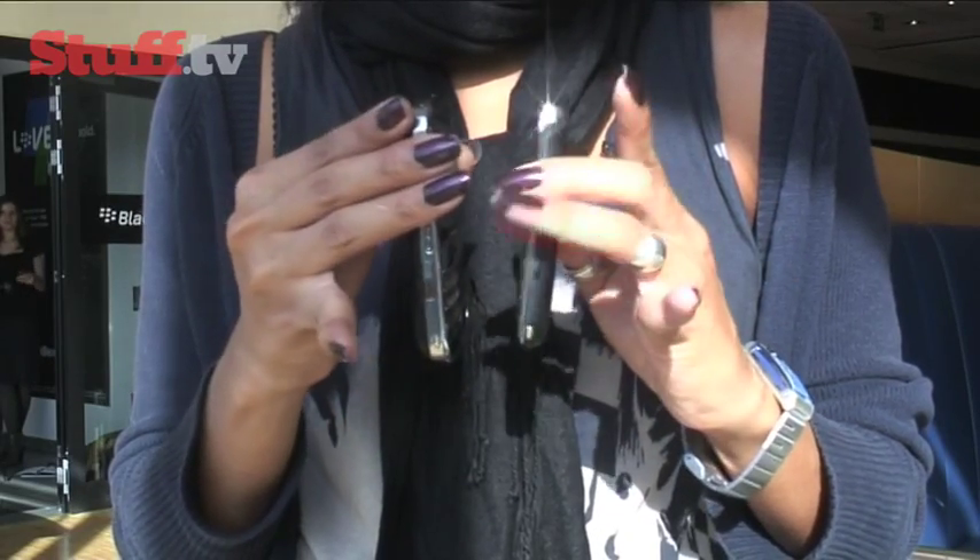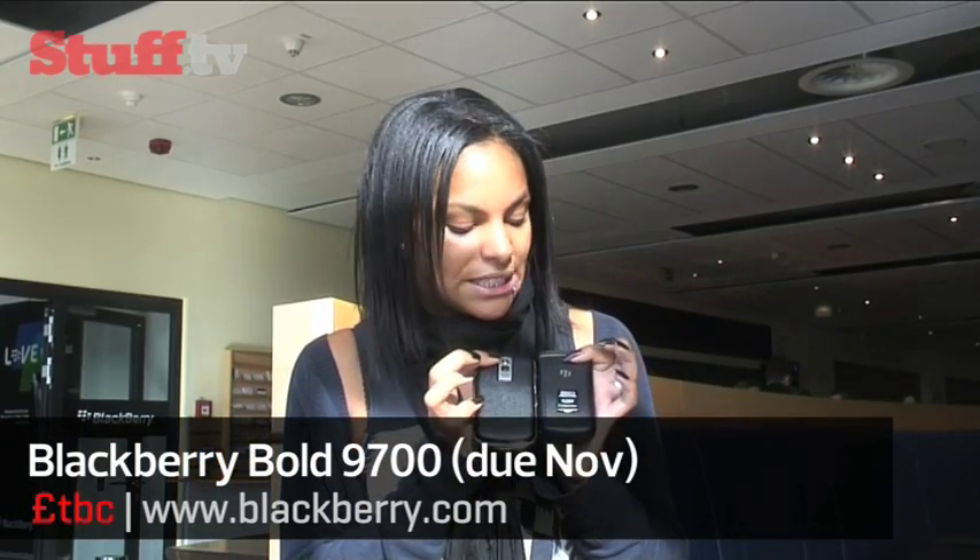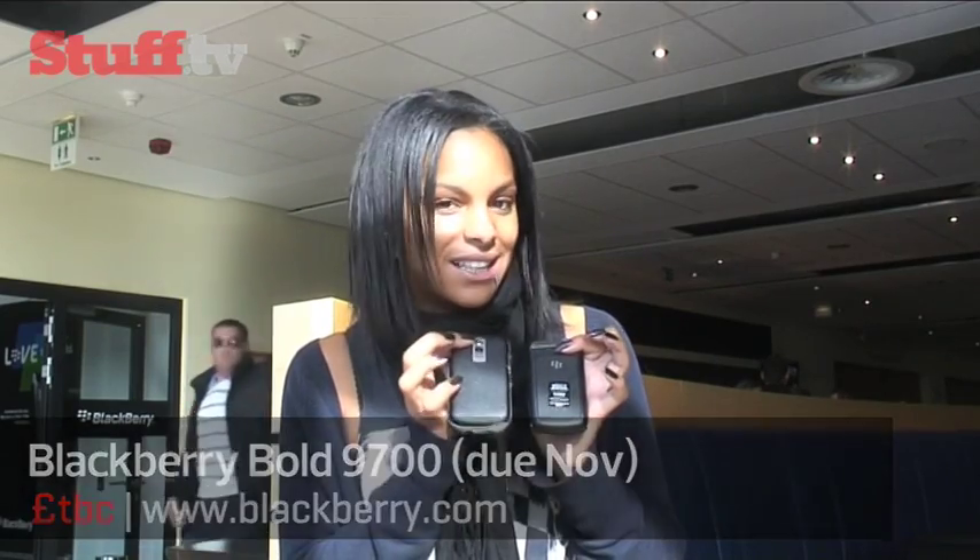Moving to the side, you'll notice it's got rubber panels as opposed to the original Bold's metal panels. They're a bit easier to touch and look a lot nicer as well. BlackBerry have also kept the rubber panel at the back — it's still the trademark of the BlackBerry Bold handset.